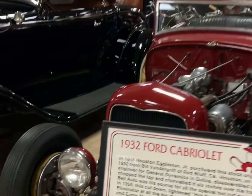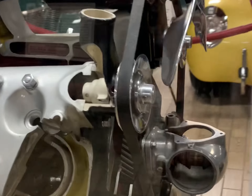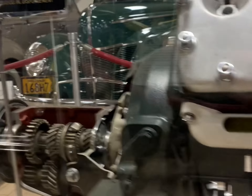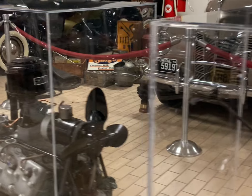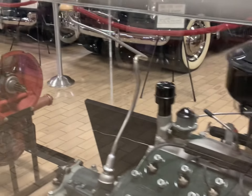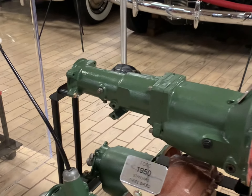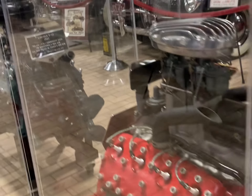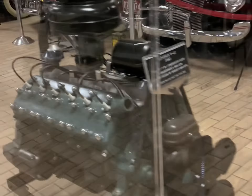Let's see if we can get a better look at this one. Looks like it might be a cutaway. Yeah, that's cool. This place is just full of history and cool stuff. Definitely worth the price to get in. From engines to cars.